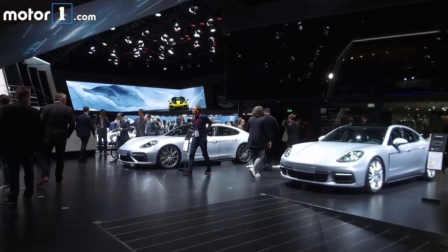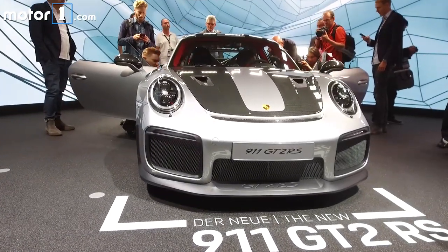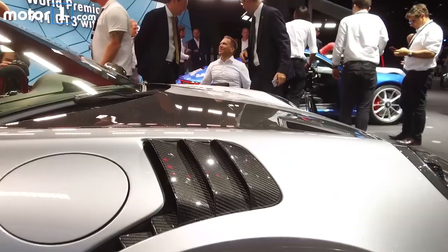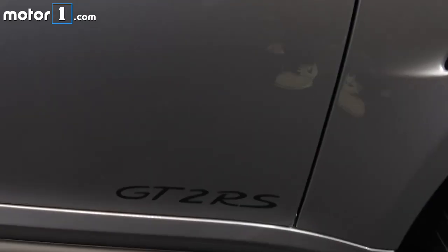This is Porsche's display at the Frankfurt Show, and this is the star of it: the 911 GT2 RS. It's fair to say this is the wildest road-going Porsche around, as you may be able to tell from that giant rear wing, its ultra-wide fenders, and the meaty Pilot Sport Cup 2 rubber that surrounds the big carbon ceramic brakes.